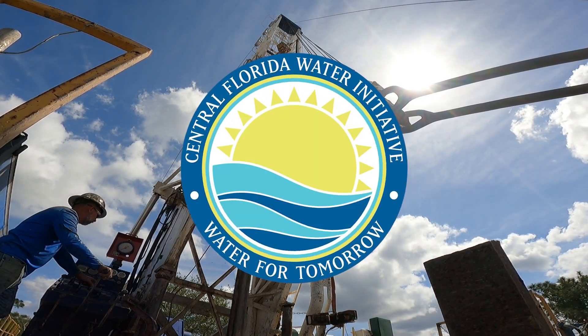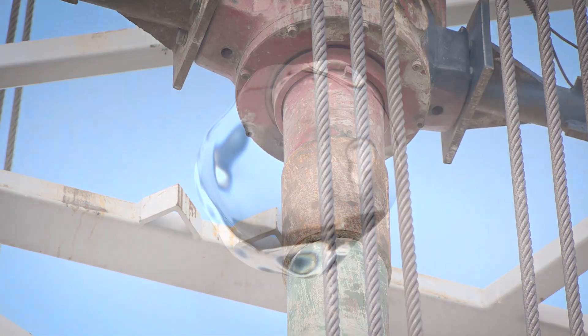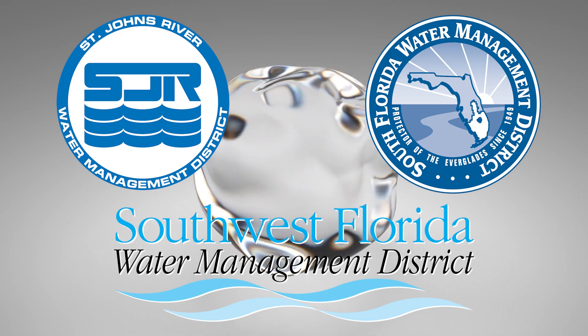This project is part of the CFWI, which is the Central Florida Water Initiative. The CFWI is made up of the St. John's, South Florida, and Southwest Florida Water Management Districts. The CFWI is providing a uniform approach to water management across the three districts.